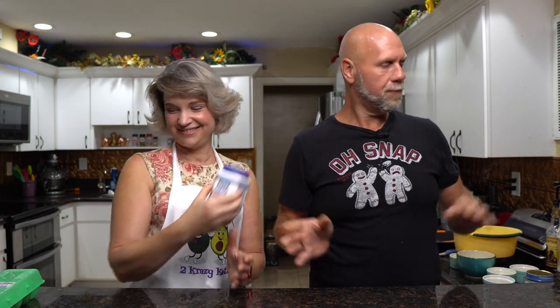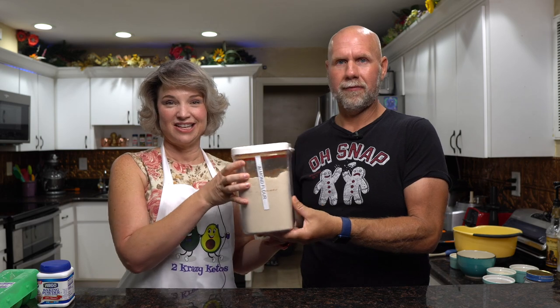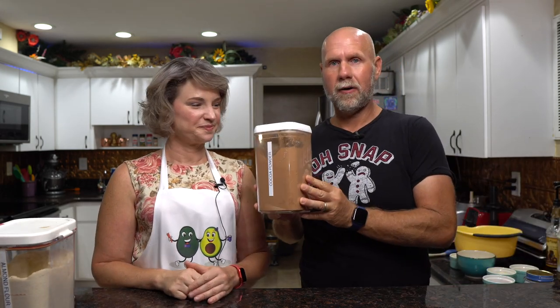Here are the ingredients we're going to need: some eggs — these are from the girls in the backyard. We need some baking powder, some almond flour (but not a ton, so don't panic), and some cocoa powder.